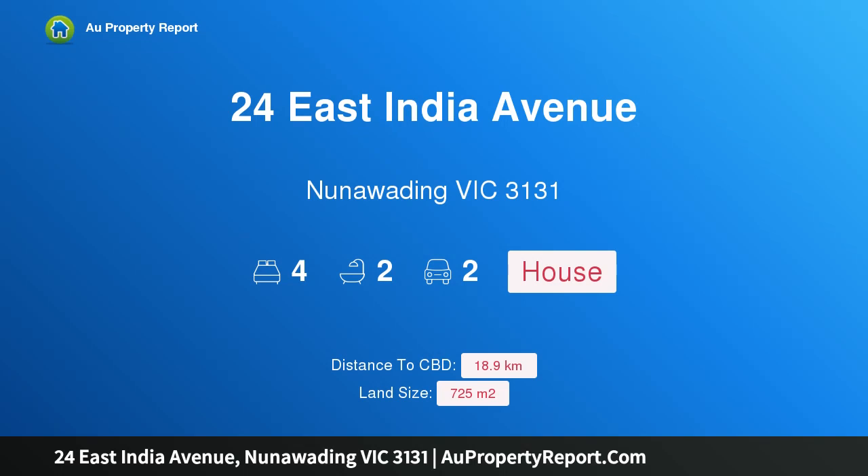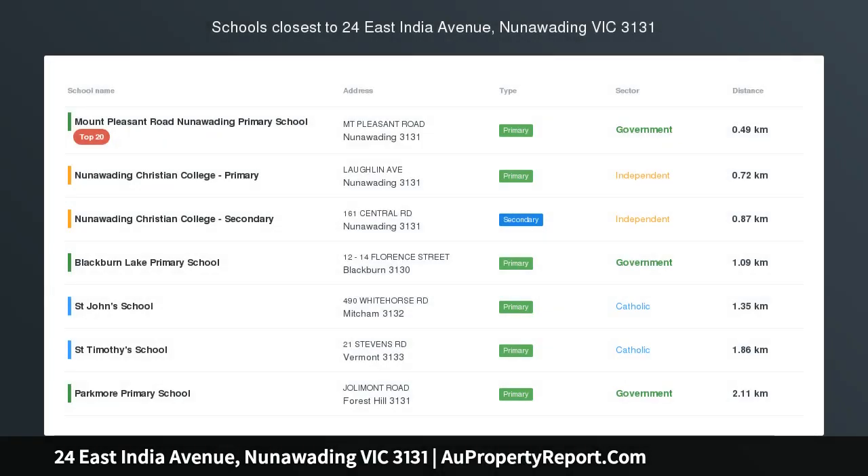Hi, I am glad to introduce Property 24 East India Avenue, Nunawadding, Victoria 3131.